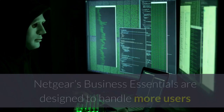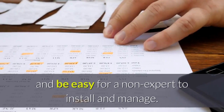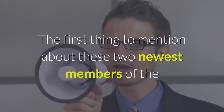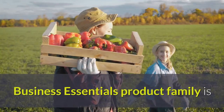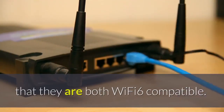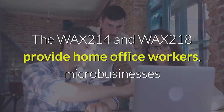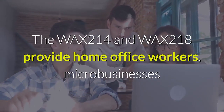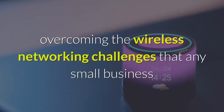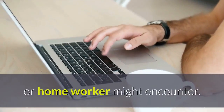Unlike consumer Wi-Fi, Netgear's Business Essentials are designed to handle more users and be easy for a non-expert to install and manage. The first thing to mention about these two newest members of the Business Essentials product family is that they are both Wi-Fi 6 compatible. The WAX-214 and WAX-218 provide home office workers, micro-businesses and small retail owners with a cost-effective way of overcoming the wireless networking challenges that any small business or home worker might encounter.